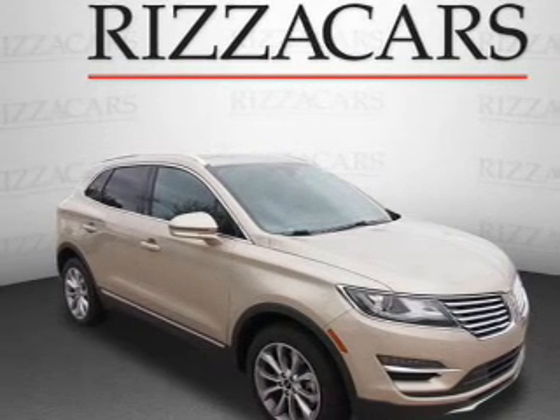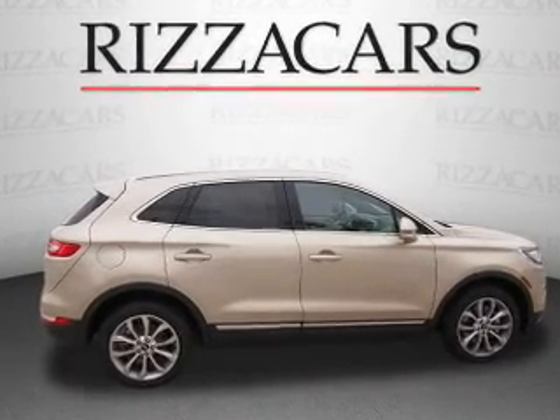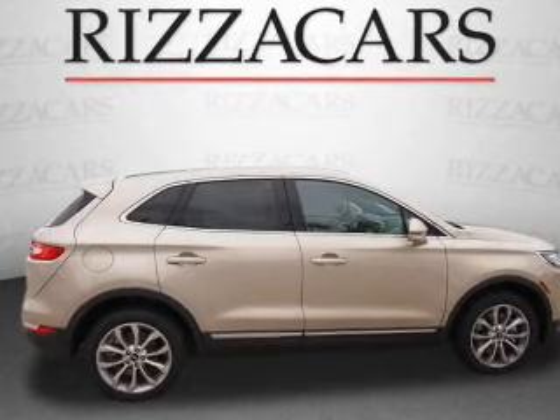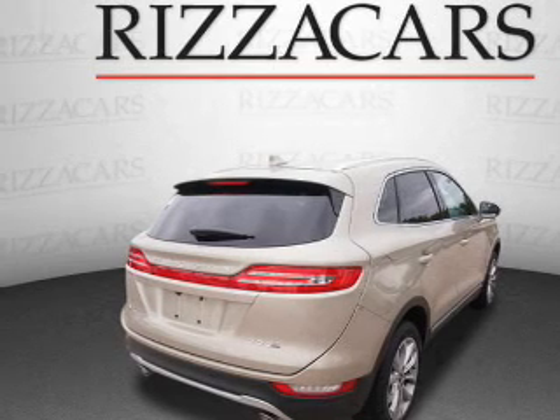Presenting the 2015 Lincoln MKC. It's powered by all-wheel drive, a two-liter engine, and an automatic transmission. Great fuel efficiency saves you money by requiring fewer trips to the gas station.